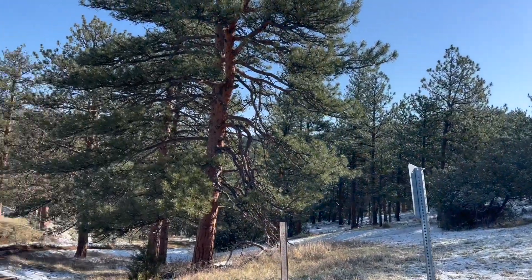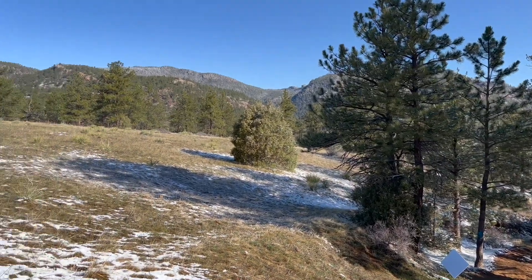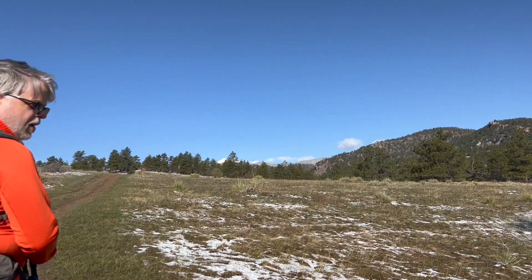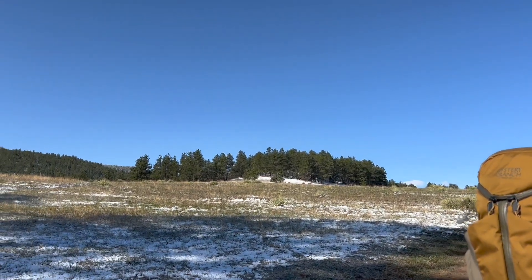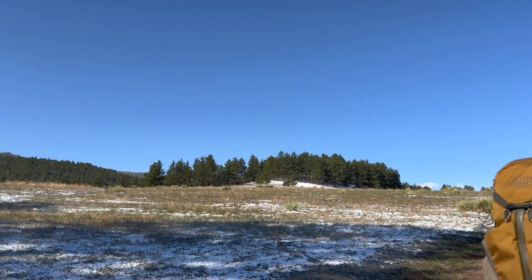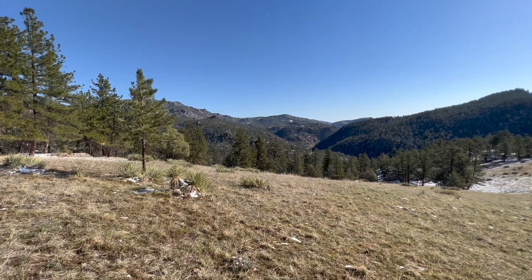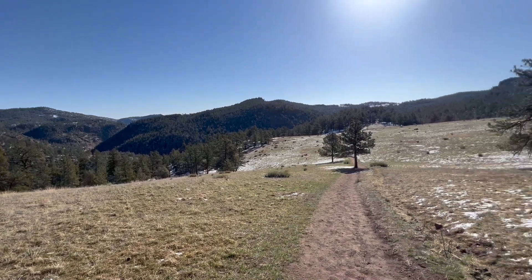I'm not winded at all. Just came up a bit of a climb into this gorgeous meadow — oh look at that, there's a mule deer there.